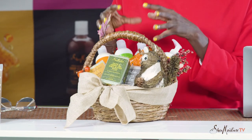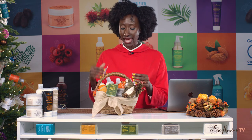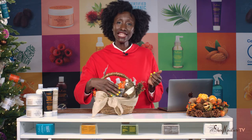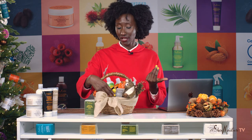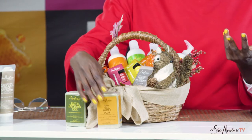I got this basket at one of my favorite crafters and I stuffed it with some grass. I put in an array of our body butters, which are very moisturizing, and I put in some of our soaps. I also put in some essential oils.